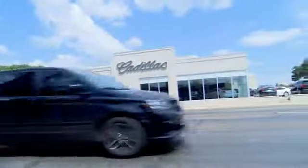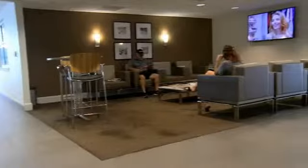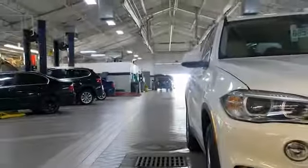Come see us at Alderson Cadillac. We have a great selection. We have great people. We value our customers before, during, and after the sale. We're generations deep in luxury since 1949.